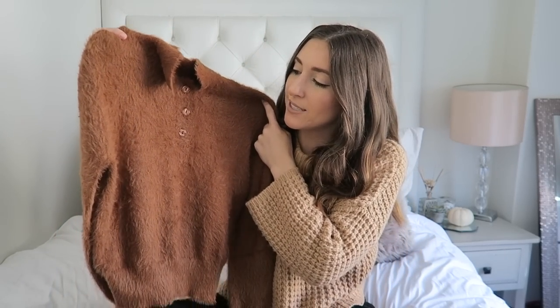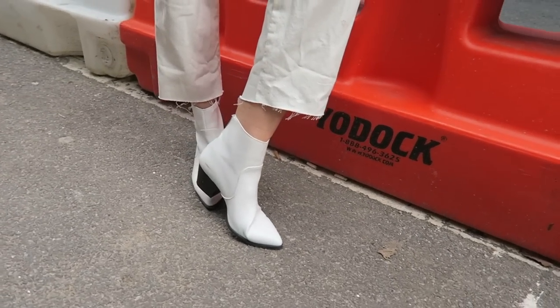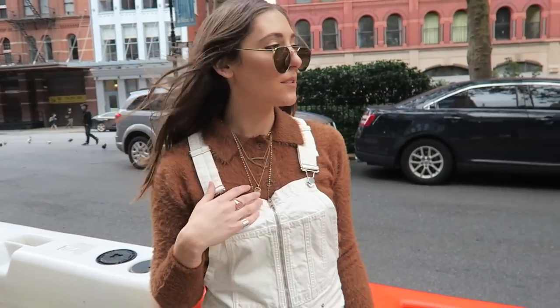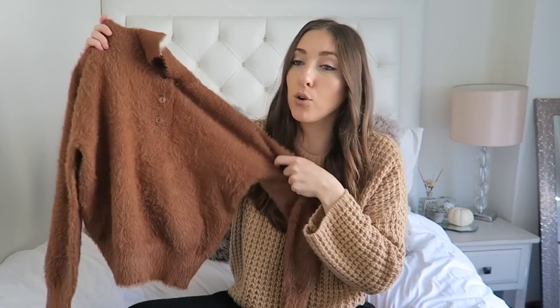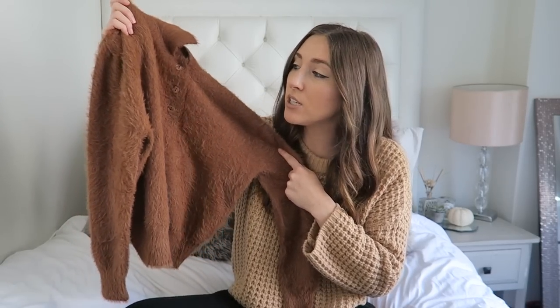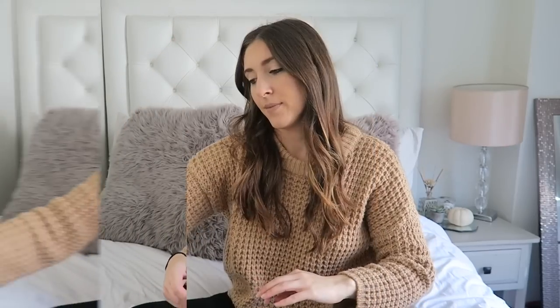Next up I bought this sweater to go under those overalls. I'm obsessed with this color — it kind of reminds me of the 70s. The shape of the shirt with the buttons and collar really gives a 70s vibe. It's really fuzzy and super soft; I feel like it will look so good under the white denim with white boots. This is a great color for fall. I got a size medium and it was $39.90. It almost feels like cashmere. You could also tuck it into boyfriend jeans, black jeans, or pair it with a skirt — it's great for the office too.